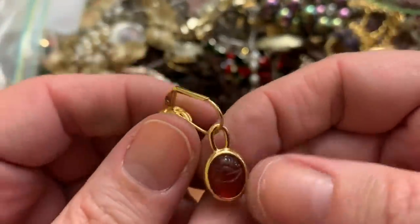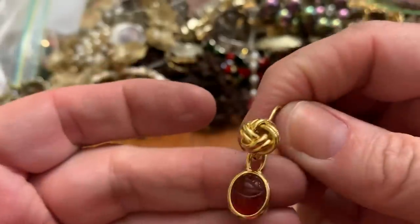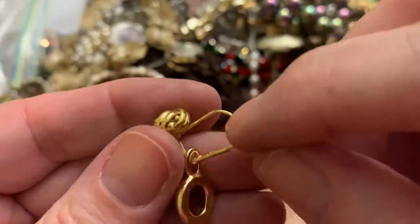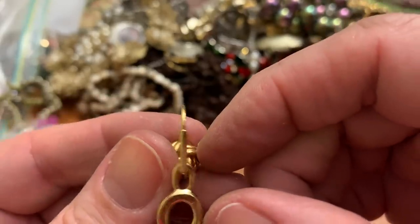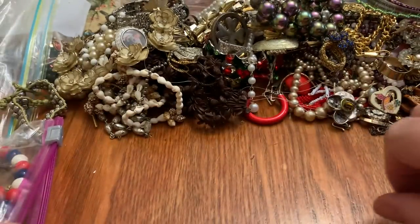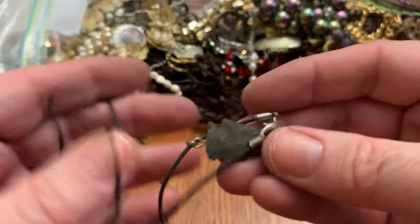This is a little scarab — how cute. Hope I find the other one. I think they just basically put it on there or something, but it's cute. Little arrowhead necklace.